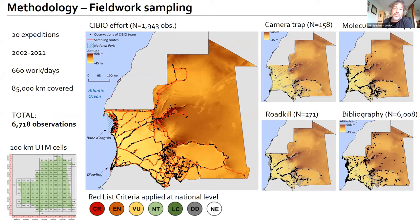Summing all these observations and removing the duplicated ones, we ended up with 6,718 individual observations. These were mapped over UTM grid cells of 100 kilometers side, and we applied the Red List criteria at the national level to retrieve the extinction risk of land mammals in Mauritania.